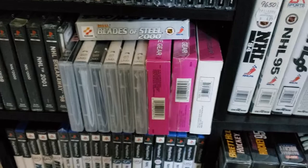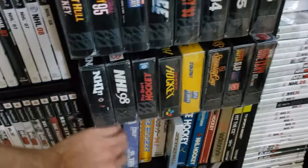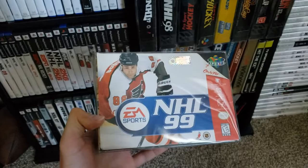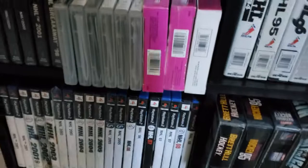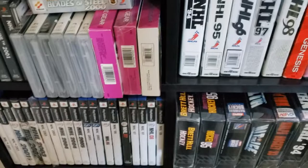Let's go to NHL 99. Lindros on the cover of that one. And this was actually the only NHL game — EA NHL game — released on the N64 as well. I actually do have a copy of the PAL version too — no difference there, it's the same game.